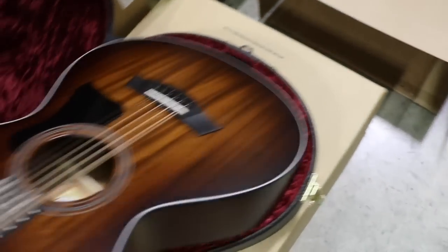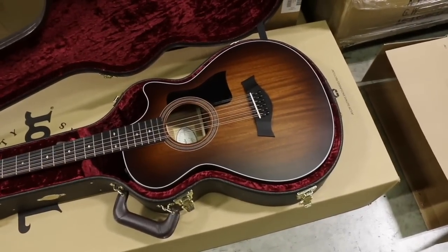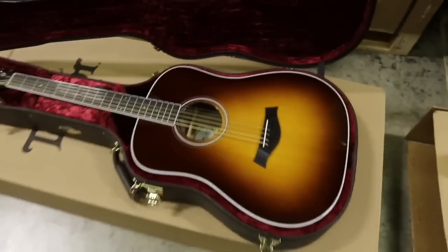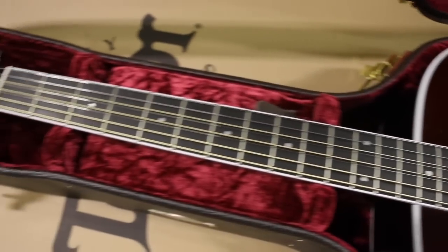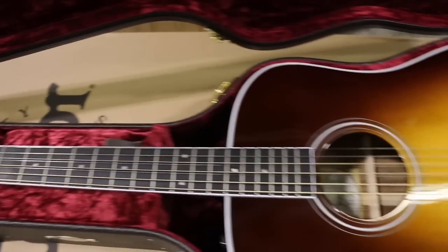So we've got six-strings, 12-strings, and baritones. Here's another baritone — just like the one we saw previously, but this is the eight-string version.